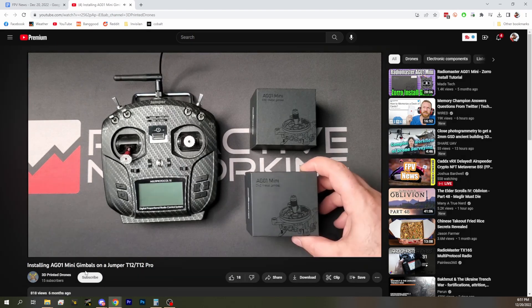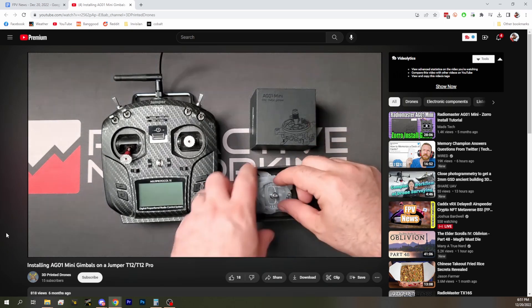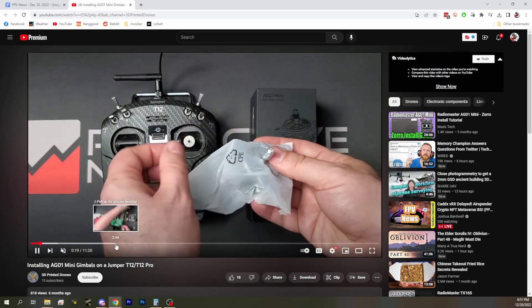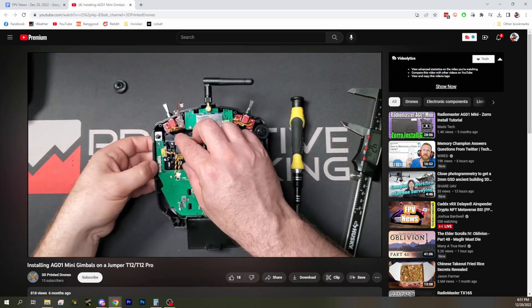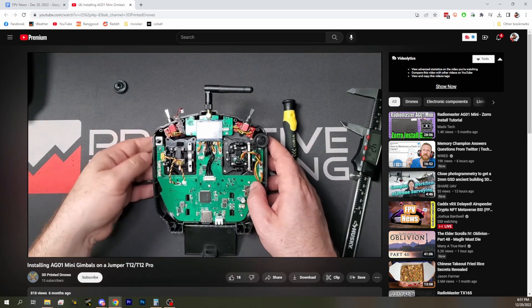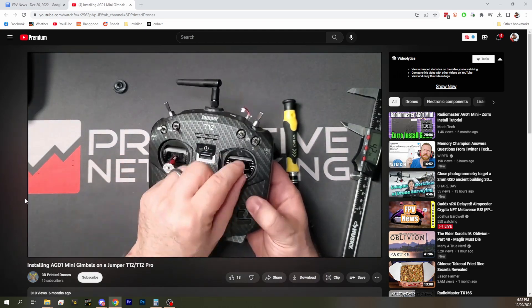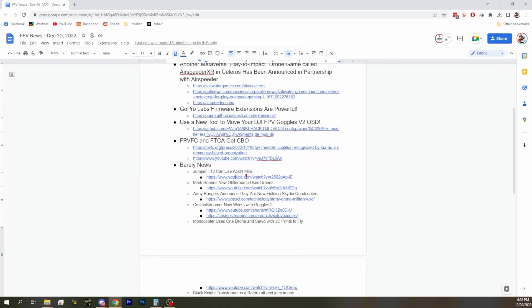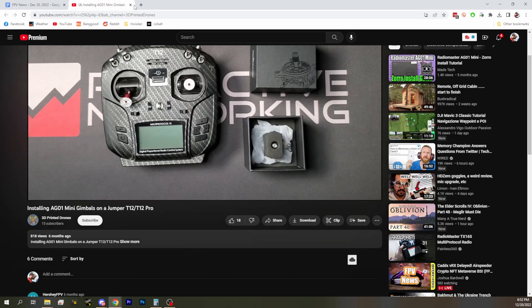First up, we want to let you know that if you've got a Jumper T12, you can use the same gimbals that are for the TX12 and the Zorro — the Minis. Those Minis you can now use with the T12, so we want to let you know those fit in there. Better gimbals for the Jumper — they just drop in, straight drop-in. No printing required. They look like they just drop in, and those are definitely very nice gimbals, probably better than the stock gimbals on the Jumper T12, although those aren't terrible. Thanks to 3D Printed Drones for figuring this out and making us aware of it.